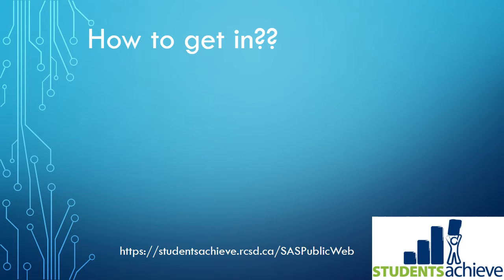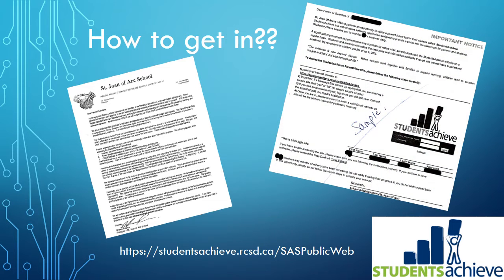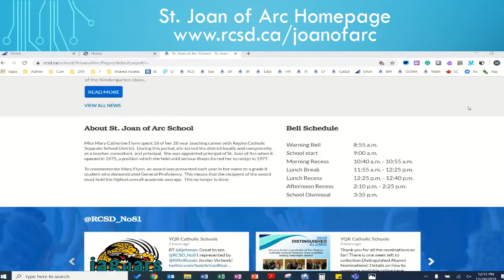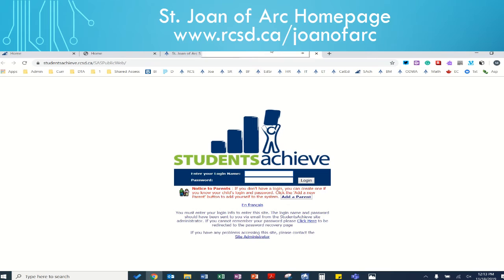How do you gain access to the portal? On November 12th a letter was sent home outlining key information. The back side of that letter contains the username and password for each parent to access the parent portal. You can type the website shown at the bottom of this screen into your web browser at home to access the login screen. Or you can go to our homepage at www.rcsd.ca/JoanOfArc and scroll to the bottom of the page where there's a permanent link for the Student Achieve Parent Portal. Simply click on it and it will take you to the login screen.